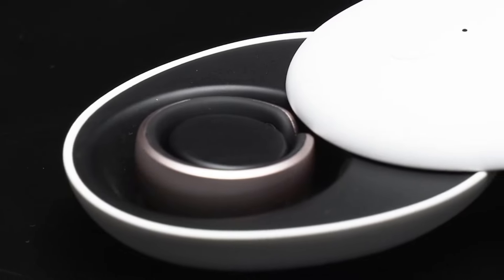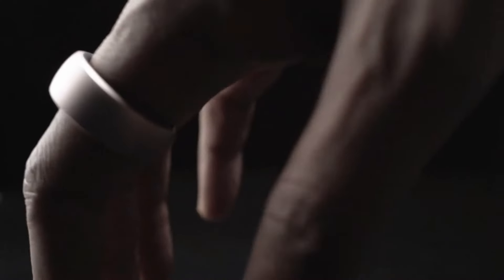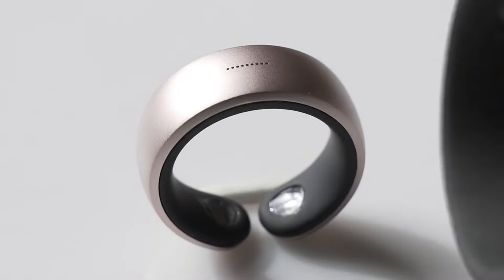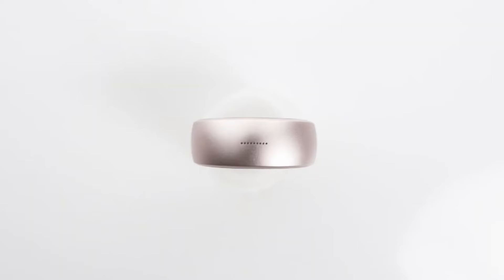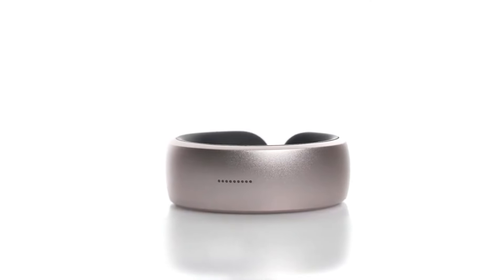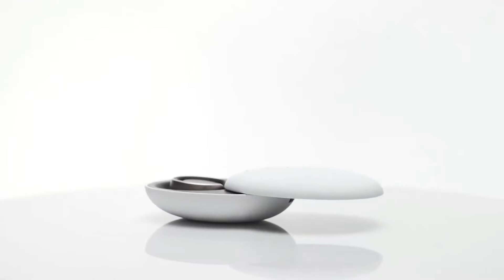The data collected can be synced with a companion mobile app where you can view detailed reports, set fitness goals, and track your progress over time. The ring's design emphasizes both style and functionality. Crafted from high-quality, durable materials, it is lightweight and resistant to water and dust, ensuring it can withstand daily wear and various environmental conditions.